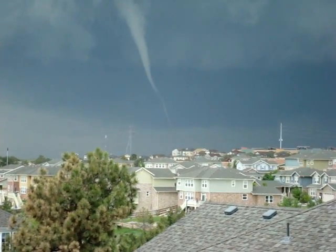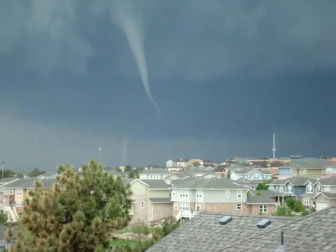Oh my god, that's right over your house. It looks like it could be touching down momentarily.